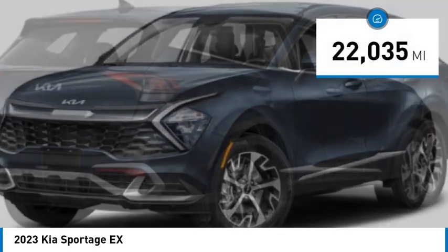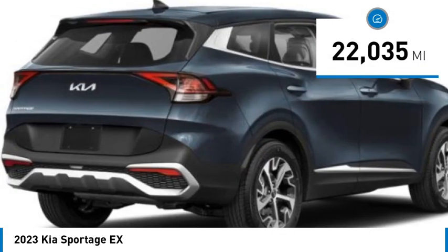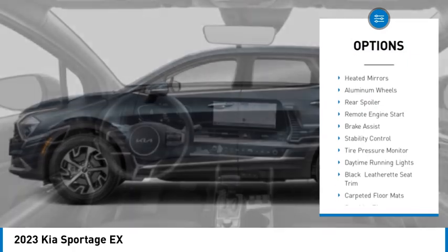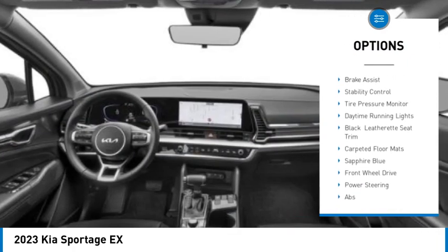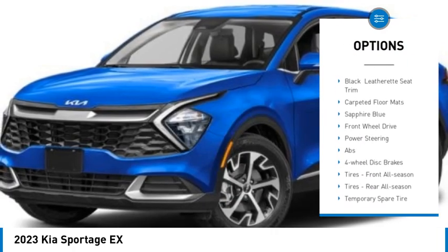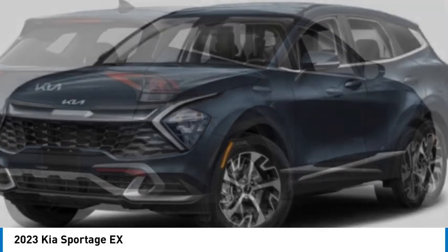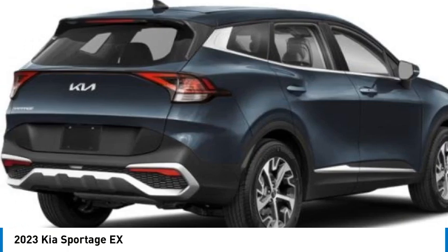This vehicle has less than 25,000 miles. Here are some of this vehicle's great options: rain-sensing wipers, blind spot monitor, heated mirrors, aluminum wheels, rear spoiler, remote engine start, brake assist, stability control, tire pressure monitor, and daytime running lights.